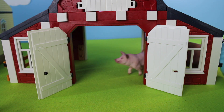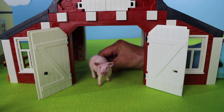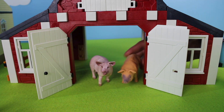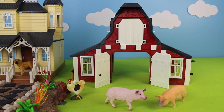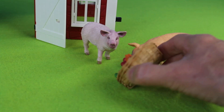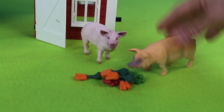Oink, oink! Look at the other animals in the barnyard. It's a pink pig, and there is another pink pig in the barn. Let's bring the pink pigs into the farmyard — there are two pigs. Let's give these two pigs a basket of food to eat. I think they're hungry.